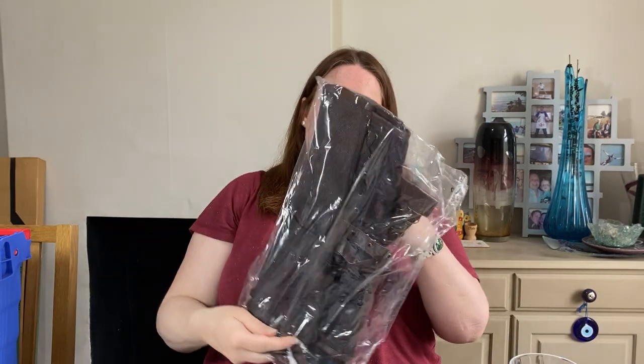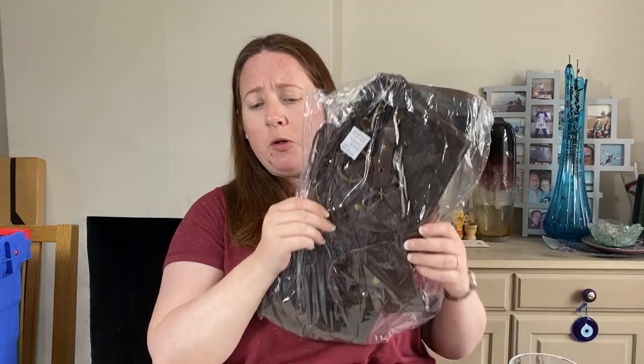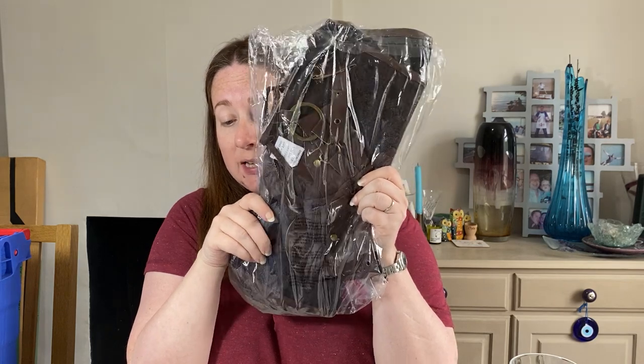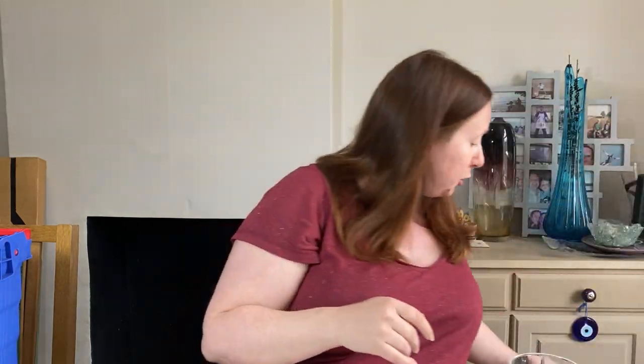This one is also an auction item — a spiral steel bone steampunk gothic vintage brocade corset with belt. I got it in March for £1.76 and took an offer of £8 because I'd had no interest. It's a bit niche and it's taken up a lot of room because it doesn't fold up due to the steel boning.